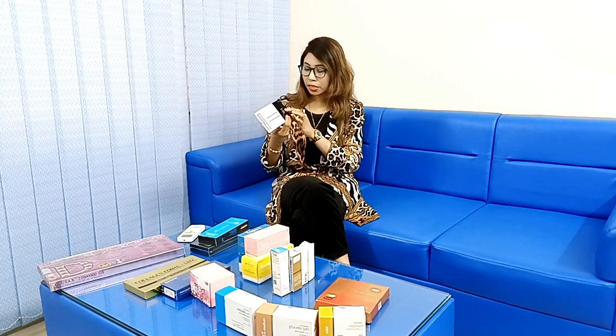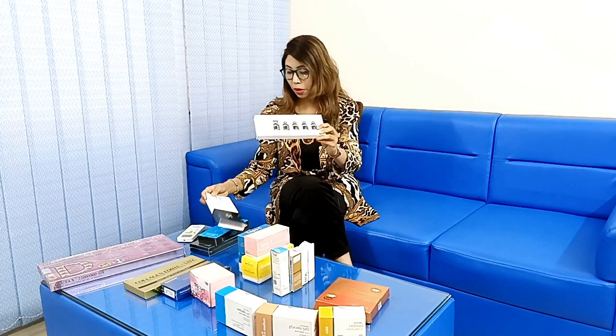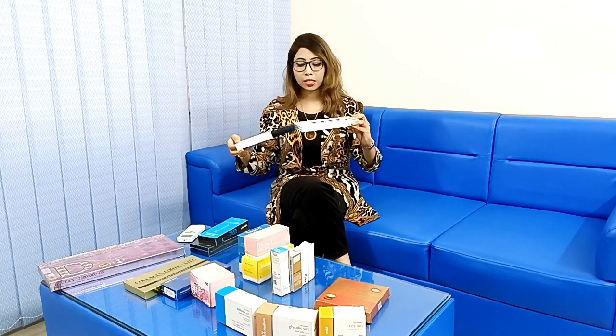Here we have glutathione, PDRN, growth factor, and peptides. Here we are going to provide an ampoule with 4 ml and vials.